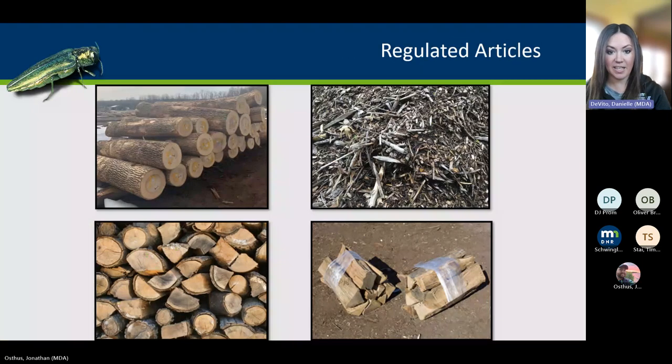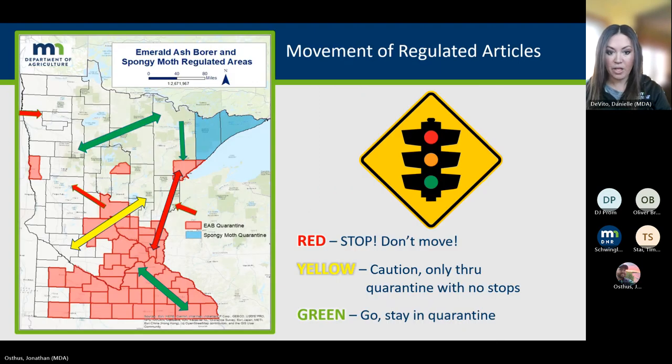Here are visuals of those regulated articles: all parts of the ash tree including logs, mulch, firewood — not just specifically ash firewood or ash mulch, because those are often mixed with different species, so the entirety is regulated under this quarantine. When talking about movement: on the map, red means you cannot leave that area — it's a stop, do not go. You cannot leave a red quarantine area without a compliance agreement.